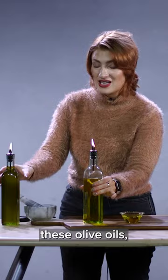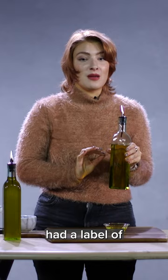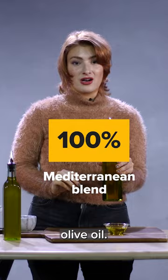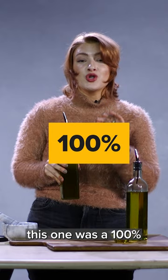Both of these olive oils I got at the grocery store and both of them are the store brand, but one costs way more than the other. This one had a label of 100% Mediterranean blend of extra virgin olive oil — the olives were sourced from a bunch of different European countries, it said it was packed in Italy, and there was no expiration date.